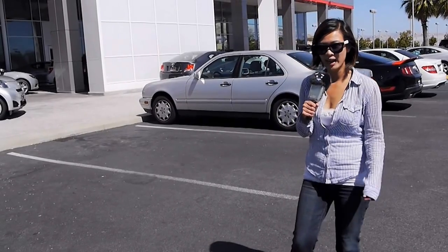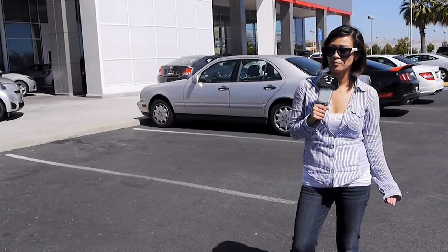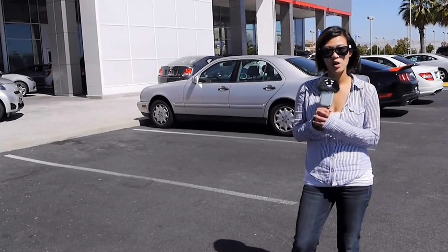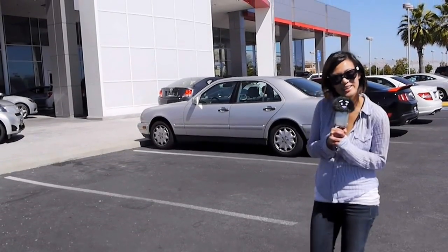Alright, so by now you have an idea of our dealership, our day-to-day operations, and our departments. Next time, come by and visit and say hi. Thank you for watching.